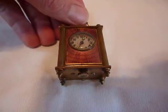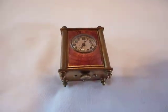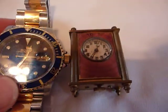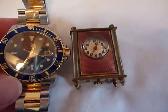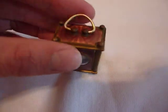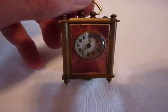This is a small carriage clock, diminutive in size. Just for comparison, it's about the size of a watch — actually, my watch is even a little bigger than this little carriage clock. Very adorable, very cute, and it looks great sitting on a shelf.